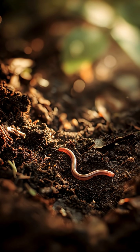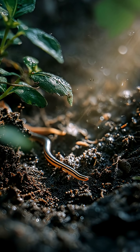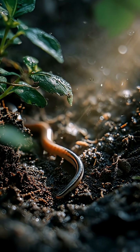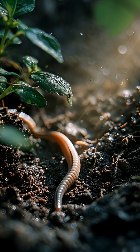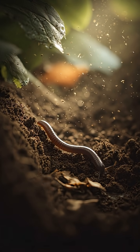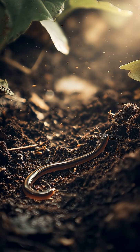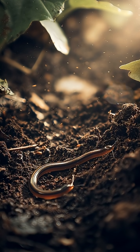Our third backyard resident, the earthworm. Often overlooked, but absolutely vital for the planet. Earthworms tunnel through soil, creating air pockets that help plants grow. They eat decaying matter, turning it into nutrient-rich compost — a natural fertilizer factory working quietly under your feet.